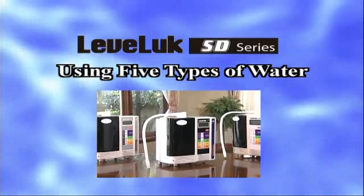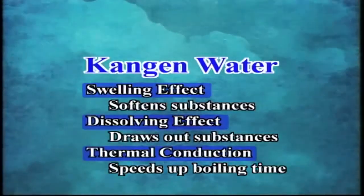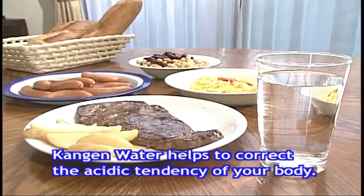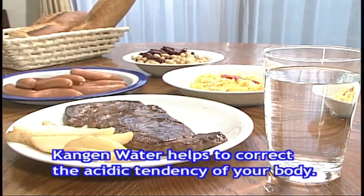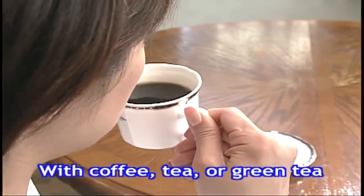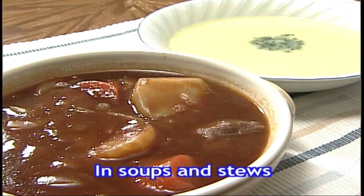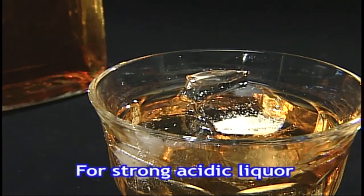Now let us show you various ways for using these five types of water. Kangen water makes your drinking water and cooking more flavorful, and helps to correct the acidic tendency of your body. It gives brewed coffee or tea a wonderfully mild flavor, draws out the flavor of ingredients so less seasoning such as salt is needed, and adds a smoother, milder flavor to strong acidic liquor such as whiskey.